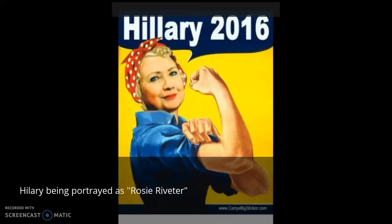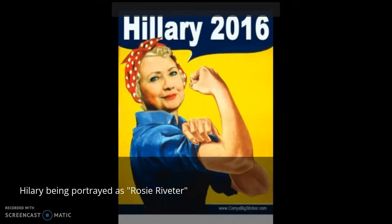Over the years, the Rosie the Riveter poster became a symbol of women's empowerment and patriotism. It was used during the women's suffrage movement as a symbol to represent women fighting for the right to vote. Today, it is even used by presidential candidate Hillary Clinton for her run for office.